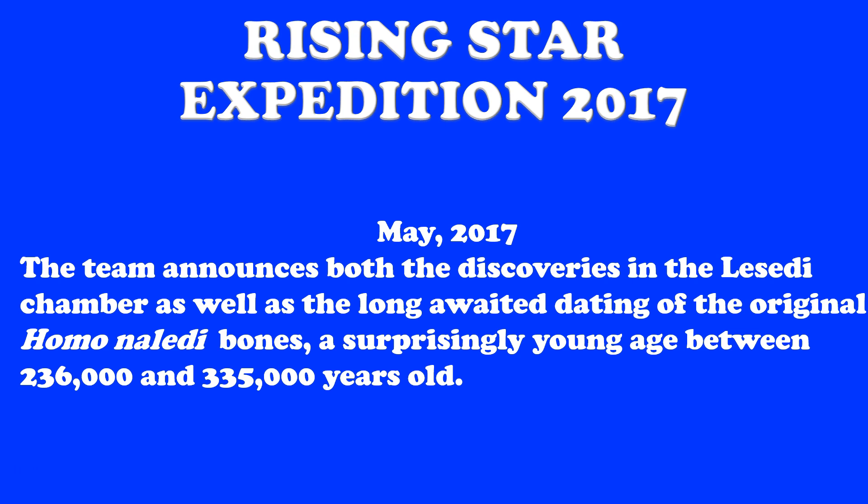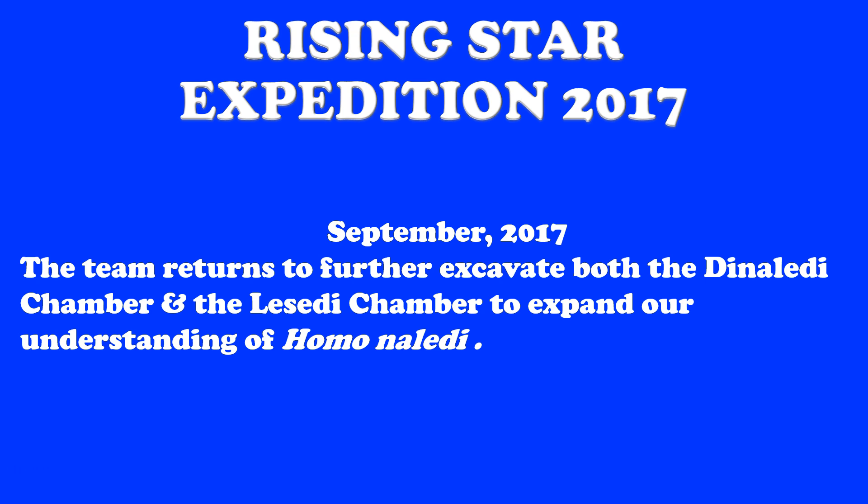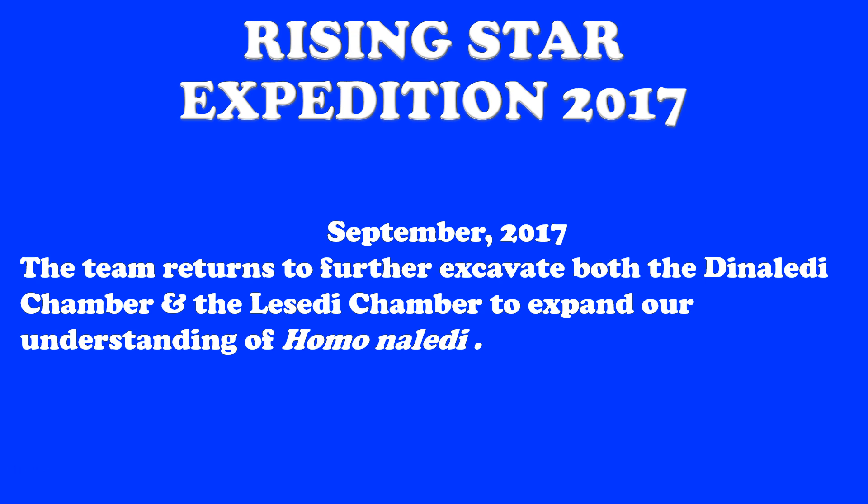That opens up a lot of questions and leads us to where we are today. Questions need to be answered — we need to understand more about Homo naledi. The team has largely been reconvened and they are headed down to explore both the Dinaledi and Lesedi Chambers in September of 2017. Videos will be created on a regular basis for daily updates. Teachers in their classes can actually join Google Hangouts with the team as they excavate, opened up courtesy of National Geographic's Explorer Classroom on Nat Geo Education's YouTube channel — three dates: September 7th, 14th, and 21st.